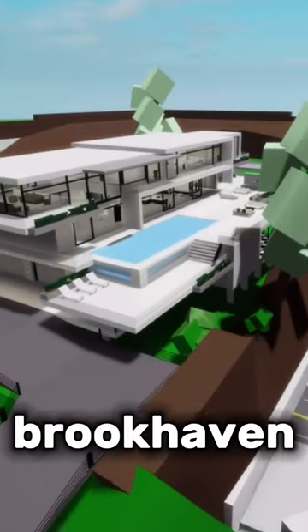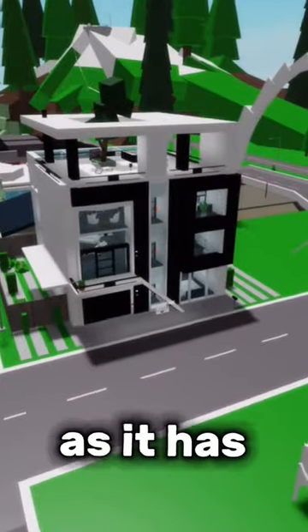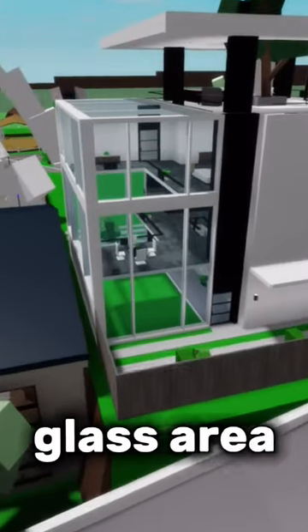You may think this is the biggest Brookhaven house, but you are wrong. This is the biggest, as it has four floors and a big glass area at the back.